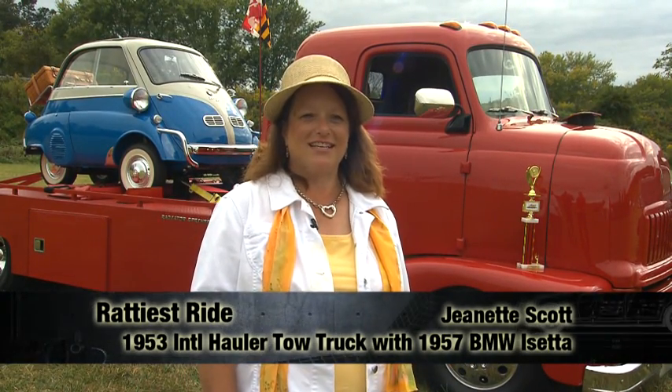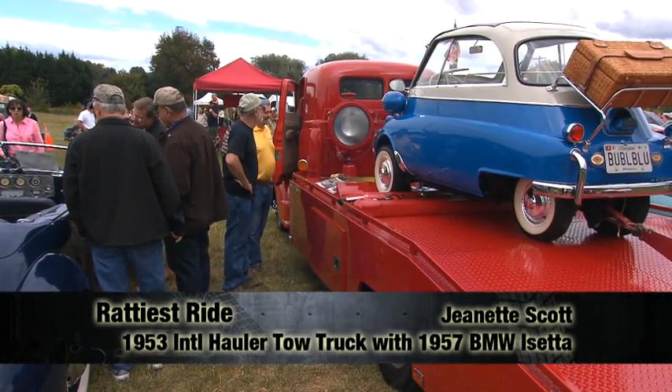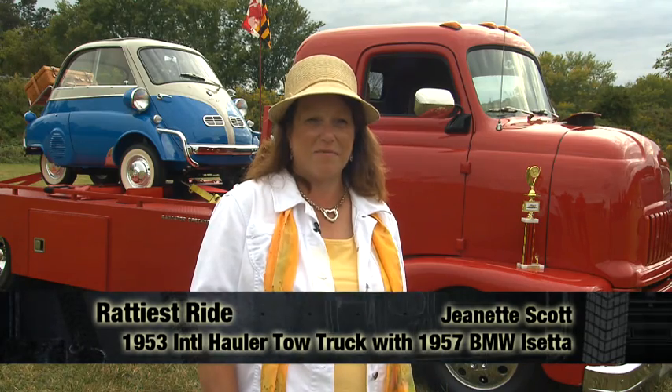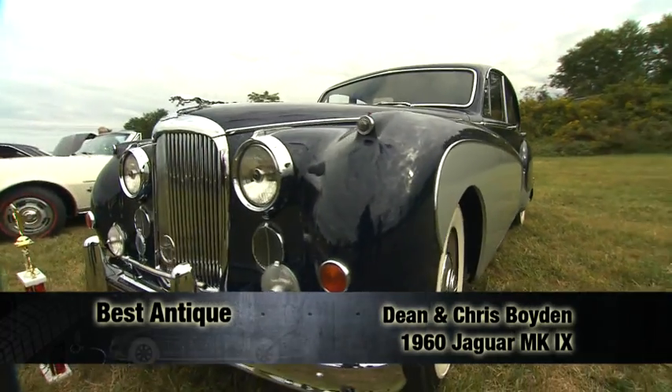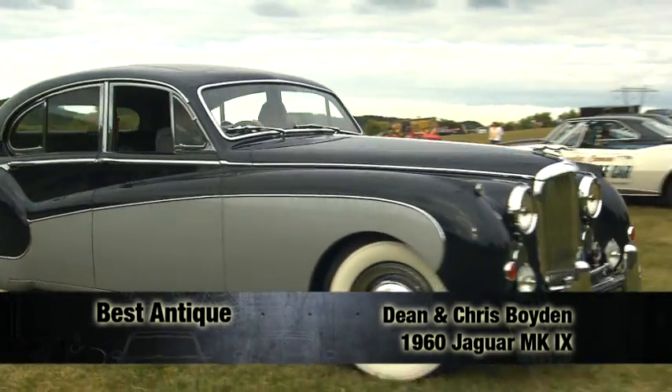My husband is 6'3", built like a linebacker, and yes, he and I both fit in the Isetta together. The hauler was something he's wanted for a long, long time. He called me one day from a business meeting and said he wasn't flying home — he was driving home because he found something he wanted. Eighteen hours later, he drives into the driveway with almost what you see here. It's a heavy car, weighs 3,875 pounds. But you get it up and get it cruising, it's a good cruiser — like you're floating on air.